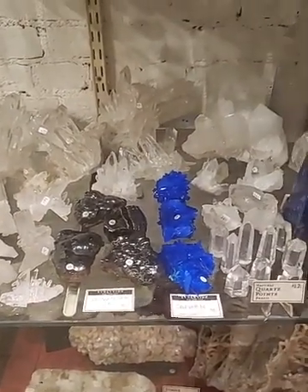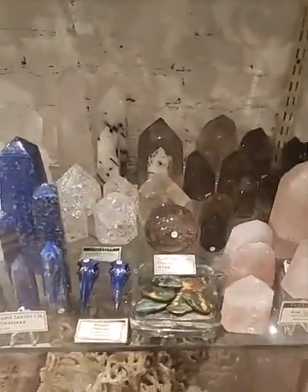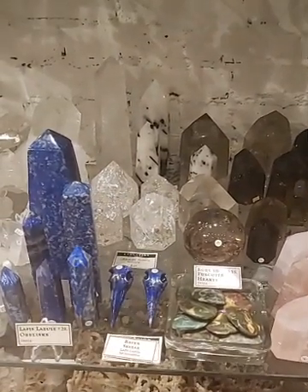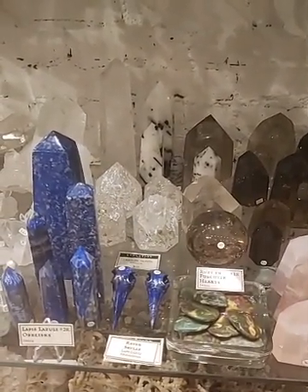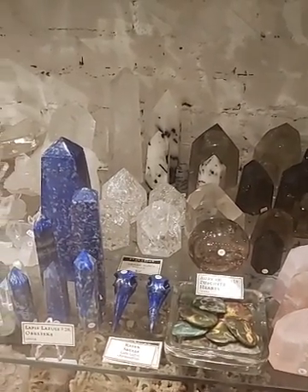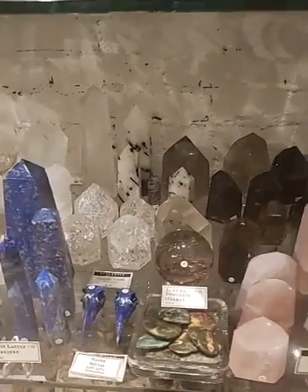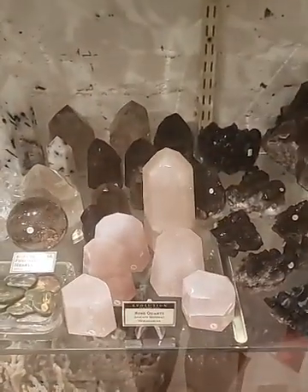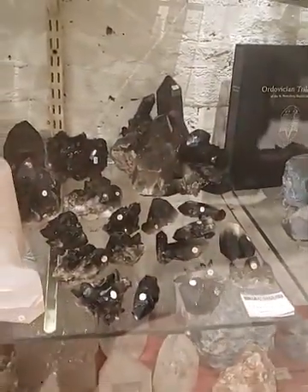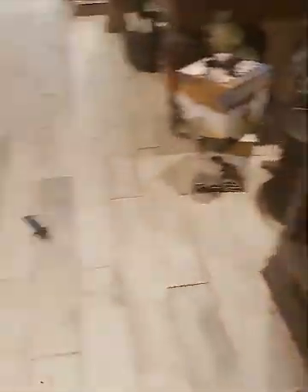I'm going to show you some different types of hematite that we have. Those quartz points in the back that are kind of crackly — that's called crackle quartz, one of my new favorite kinds that we found. It looks like shattered glass but it's completely natural. We have some rose quartz points and some smoky quartz crystals — lots and lots of different types.